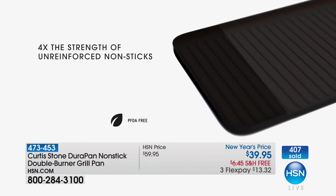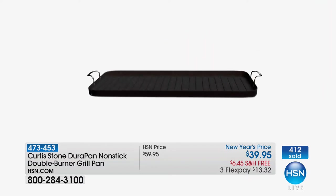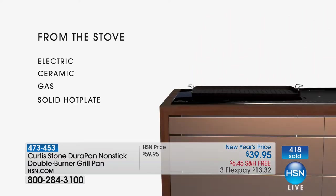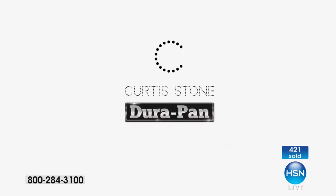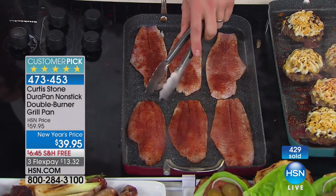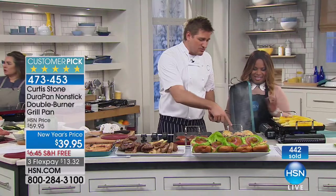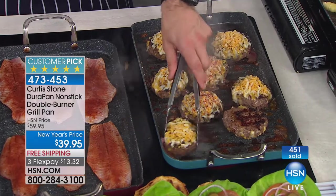We start with aluminum because aluminum is the best heat conductor — no hot spots, beautifully even, and fast. It's four times stronger than any other non-stick on the market. You can use metal utensils because we put five layers of DuraPan. I challenged the people we made this with — Whitford, who make the surface — I said how can we make it even stronger? They said you could put some granite, a little bit of titanium. I said let's put it all in and make it as strong as possible.